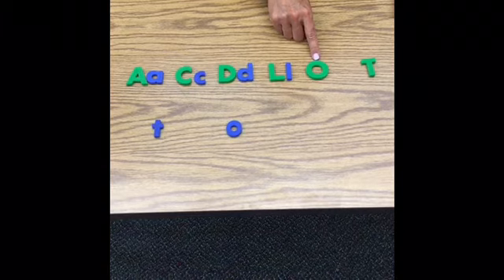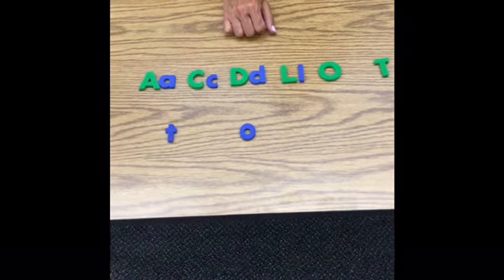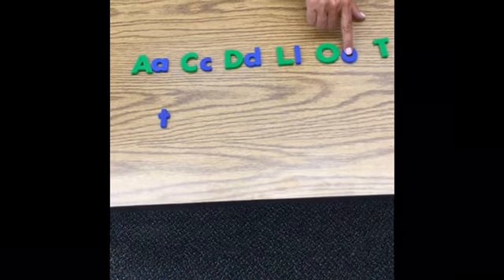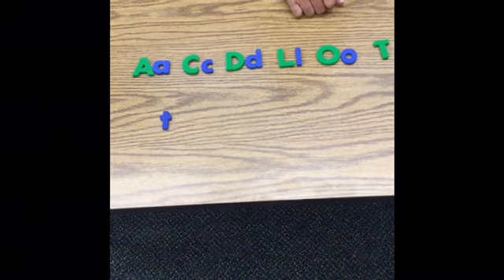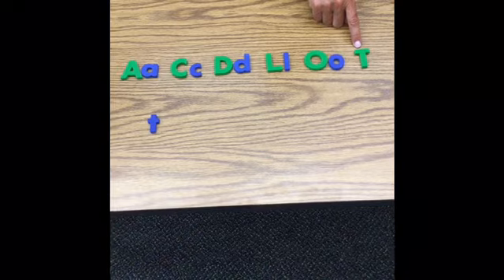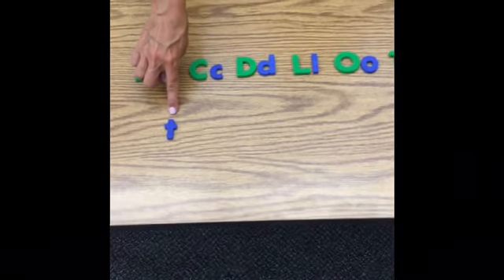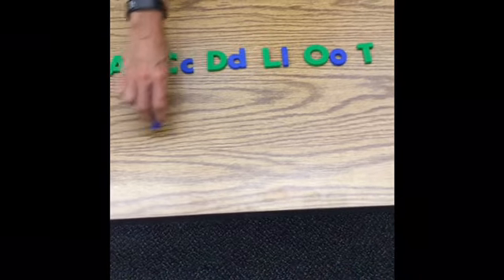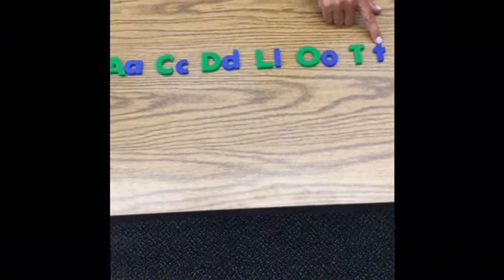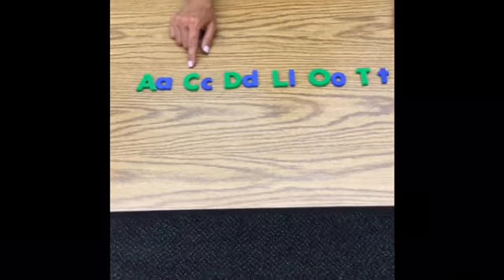Next one, capital O. Do you see lowercase o down here? Point to it. You got it — it just looks like a mini-me. Capital O, lowercase o — twinsies! Last one, capital T. Do you see lowercase t? It's the only one left — capital T and lowercase t. Great job, boys and girls. You can keep trying this at home, matching up any letters that you have.